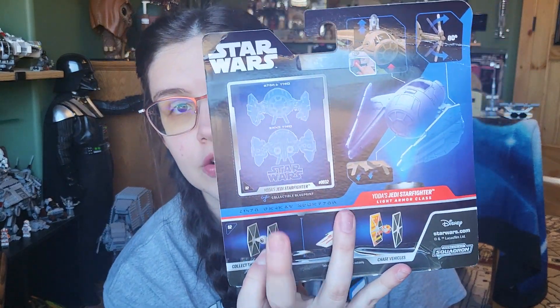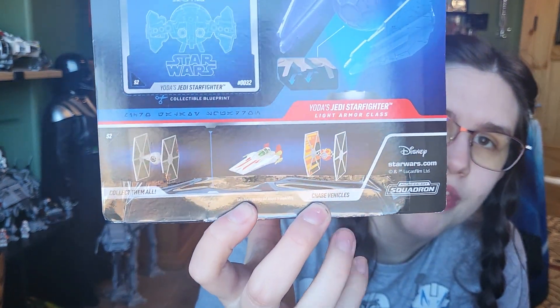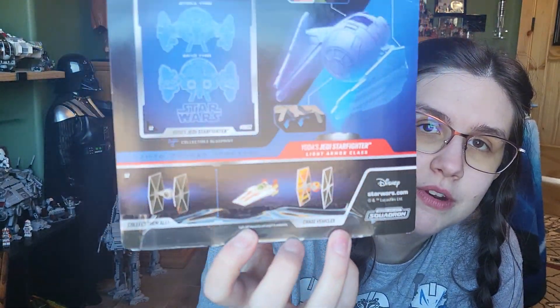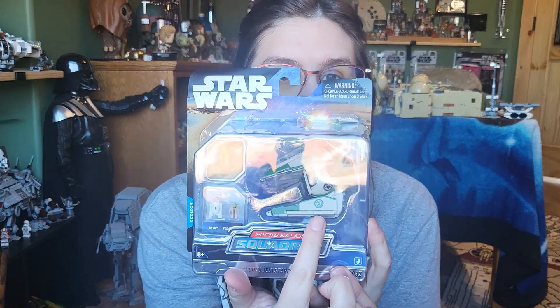Here we have Yoda's Jedi Starfighter. I have yet to find this at my targets — it's pretty ridiculous — so I have been waiting for this to come back in stock on Amazon. Finally was able to get it. The card did come bent, but it's no real big deal. I keep the little cards on the back because I think they're pretty fun. This is considered the light armor class, and you can get the damaged TIE Fighter. They've got two chase vehicles, with Sabine's TIE Fighter going for like $300 to $400 right now — it's just crazy. Micro Galaxy Squadron really knows what they're doing with these. This is part of Series 2. We get a look at the Starfighter, Yoda, and R2-D2, and overall it looks pretty cool.